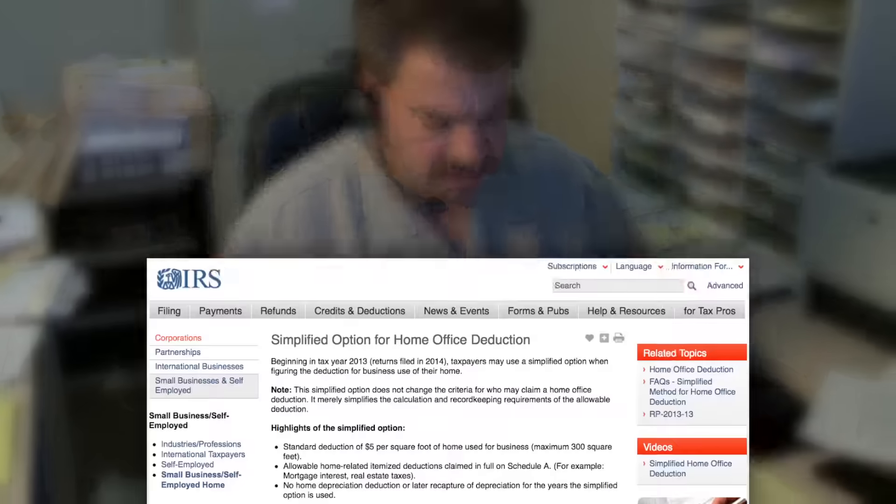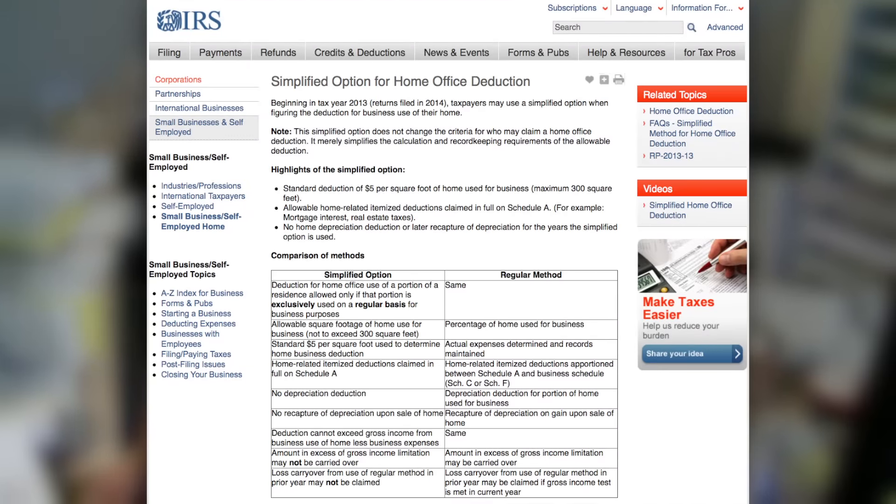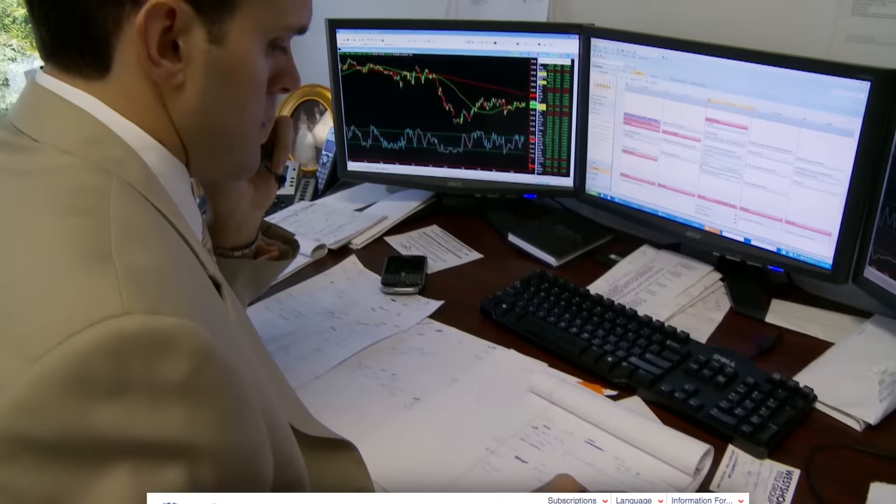Something relatively new: a simplified option to figure out the home office deduction. The qualification rules are the same — it just makes record-keeping and expense calculations a lot easier. So if you think you might qualify for a home office deduction, definitely check it out.